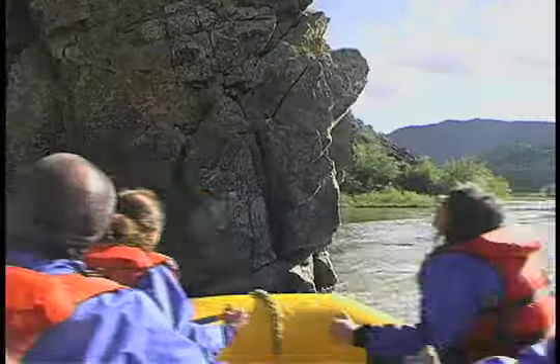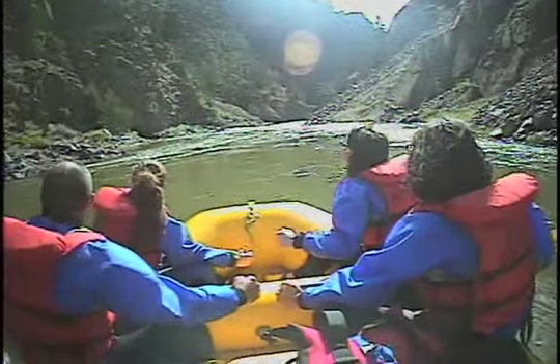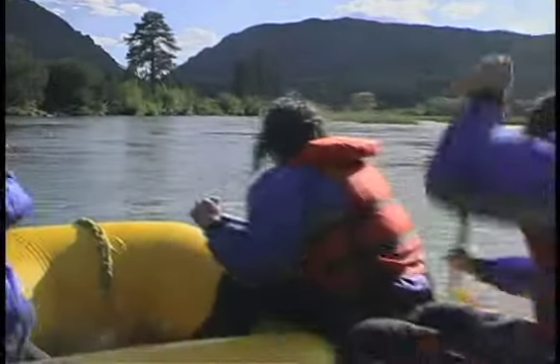It wasn't anything too crazy — some Class 2 rapids where we got to just relax and have a great time bonding together. It was a really neat experience for our family to have together, and yeah, it was beautiful out there, amazing.